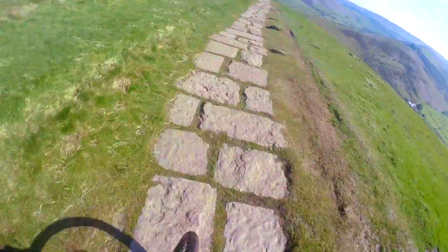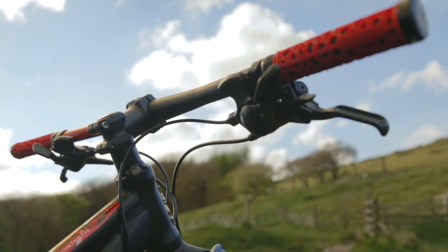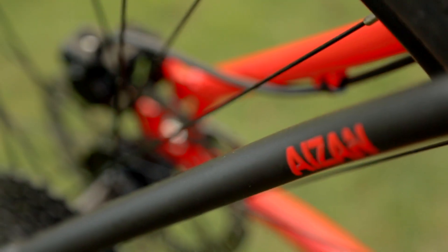To keep you in control of all that extra speed, the iZan has a short stem and wide bars. This helps with the positive steering feel and responsiveness of the bike. As a final touch, the whole finishing kit is painted to match the rest of the bike's bright paintwork.